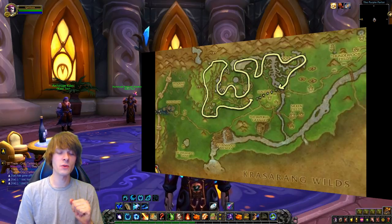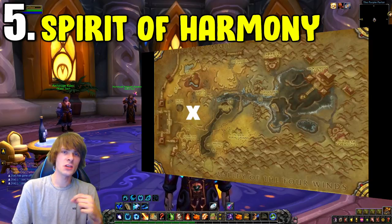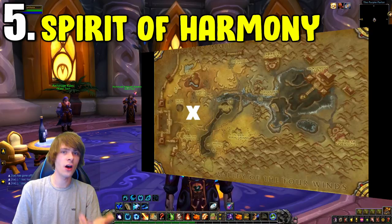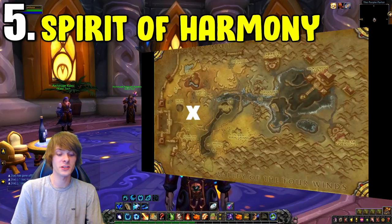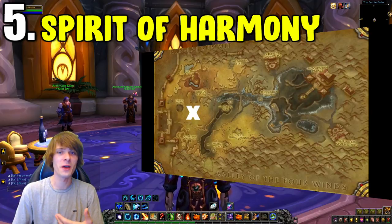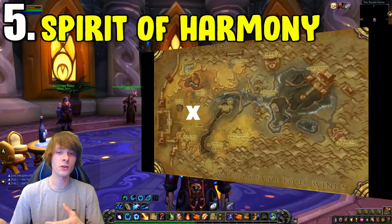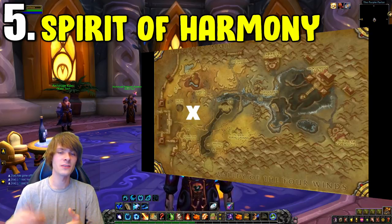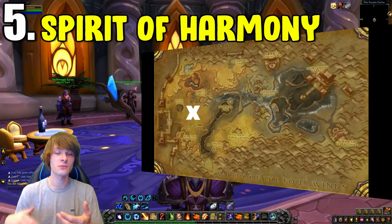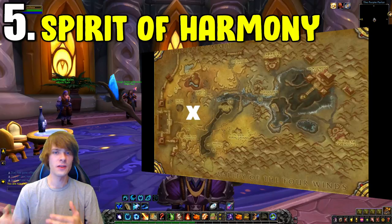Number five is Spirits of Harmony. You can farm them pretty much anywhere in Pandaria, but the Heart of Fear instance farm is still very prevalent. For open-world farming I recommend farming the Mogu in the Vale of Eternal Blossoms — they give the most Spirits. As a bonus, you can also collect Sky Shards during that farm and eventually build up enough to obtain the Thundering Ruby Cloud Serpent mount to sell on the Auction House.